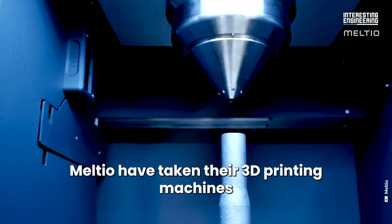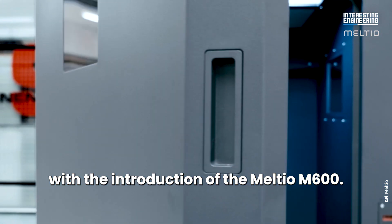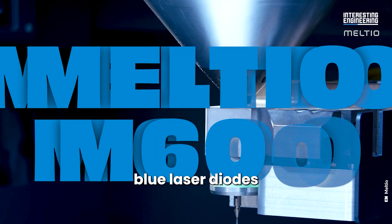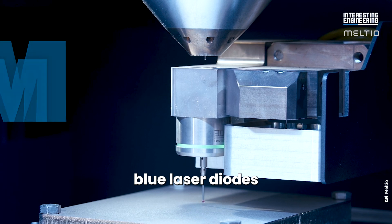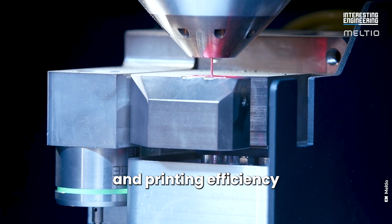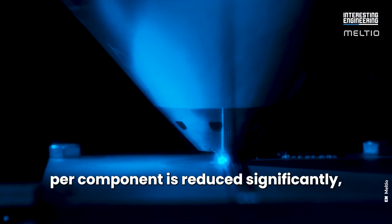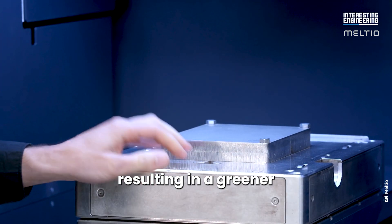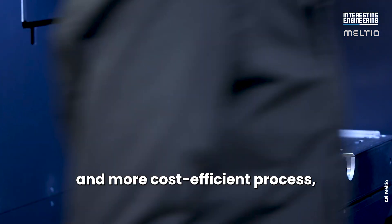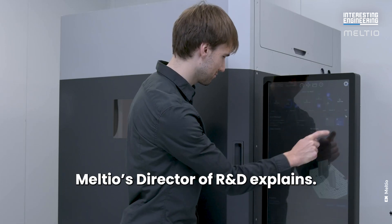Melteo have taken their 3D printing machines one step further with the introduction of the M600. The M600 uses blue laser diodes that greatly improve energy absorption and printing efficiency across the metal material spectrum. The energy consumption per component is reduced significantly, resulting in a greener and more cost-efficient process, as Lukas Hoppe, Melteo's Director of R&D, explains.